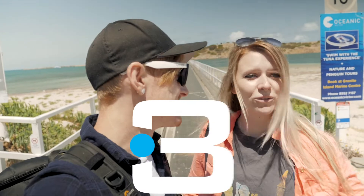Hey guys, we're James and Holly and welcome back to South Australia. We've just driven to Victor Harbor and we're now going to go for a walk around Granite Island.